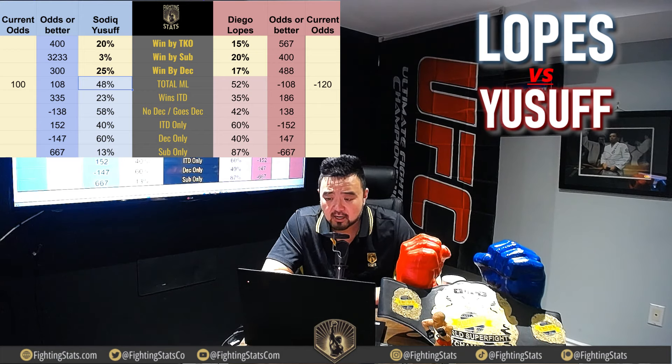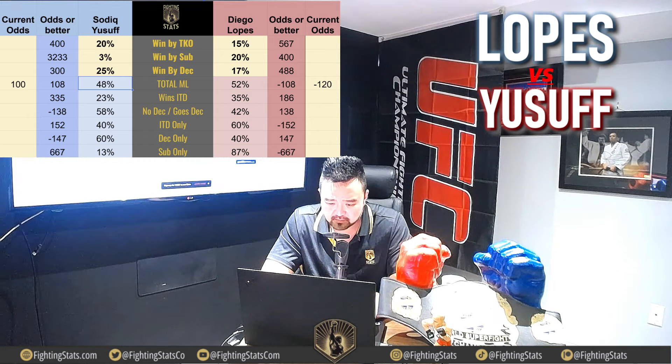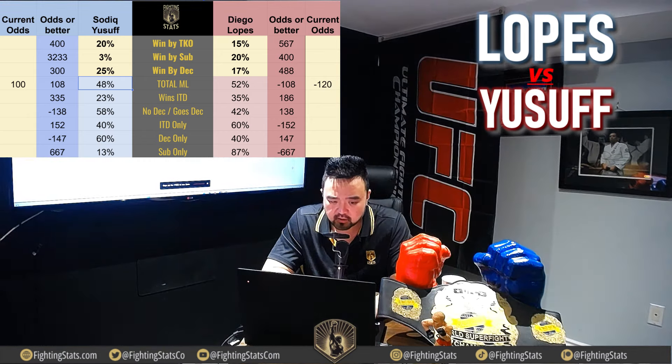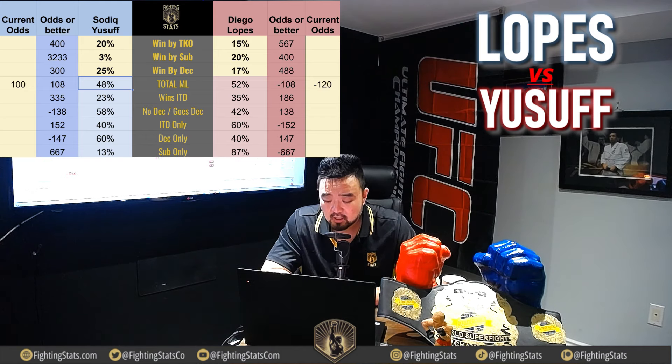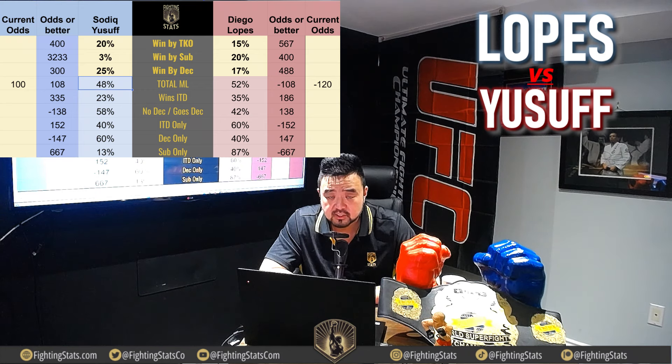Let's go over to the line. Diego Lopez was a moderate favorite at one point — checking now: Diego Lopez minus 120, Sadiq Yusuf plus 100. It opened at minus 170, moved to minus 115, came down to minus 146, and now money is coming in on Yusuf — up to minus 120. Interesting line movement. Let me know in the comments if there's anything I'm missing. If I do make any bets, I'll post it over at patreon.com/fightingstats. My name is Art C, and this is Fighting Stats — thanks for your time and I hope you enjoyed the breakdown.